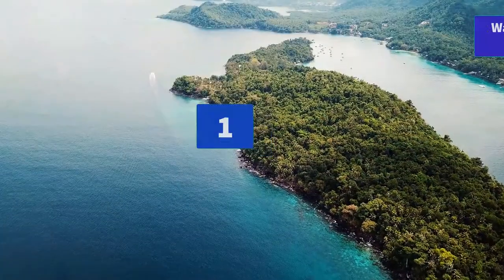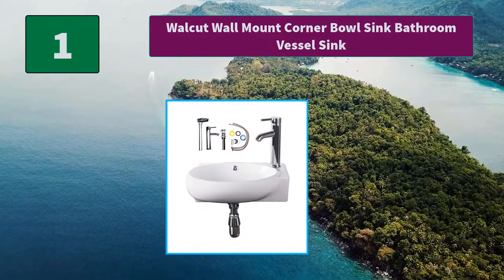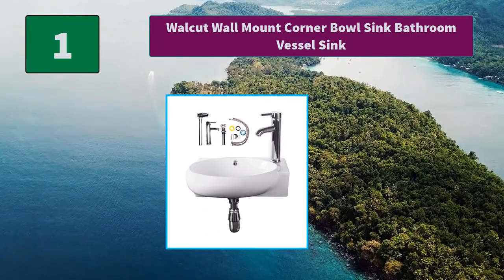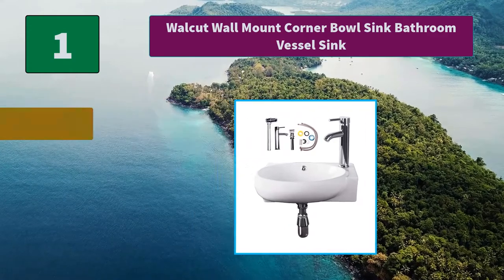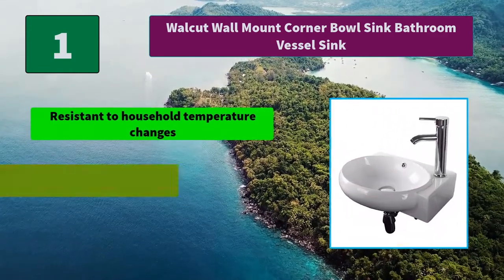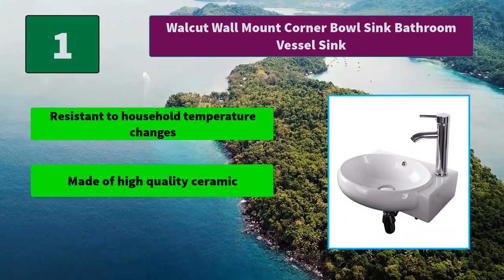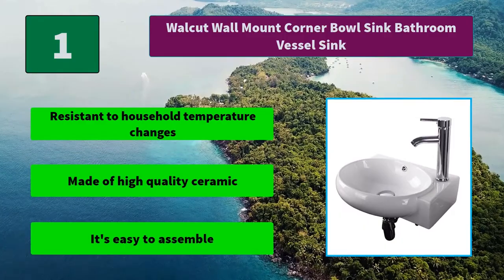Number 1: Wall Cut Wall Mount Corner Bowl Sink Bathroom Vessel Sink. This brand new modern ceramic sink and chrome faucet combo with a contemporary design is ideal for both home and commercial use. Main Features: Resistant to household temperature changes, made of high quality ceramic, easy to assemble.